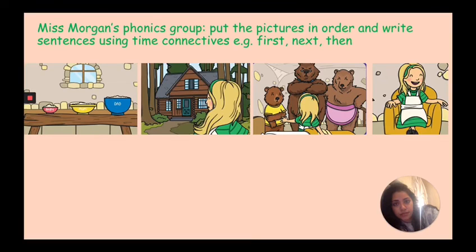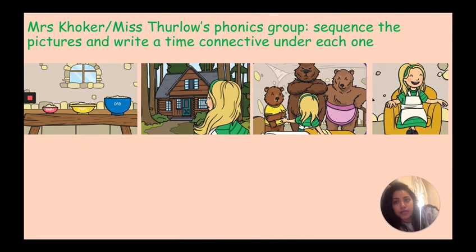If you are in Mrs. Coker's or Miss Thirlo's phonics group, your task is to sequence the same four pictures and write a time connective under each one. So for example, if you think this picture goes first and should be here, then you would write 'first' underneath it — or you can start with 'once upon a time' underneath it. Then you do the same thing: choose a time connective and write one underneath each picture.